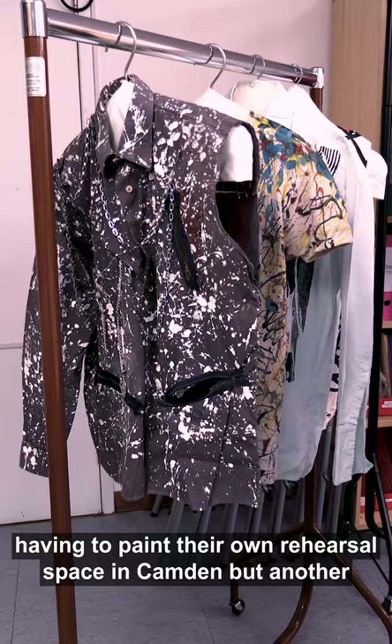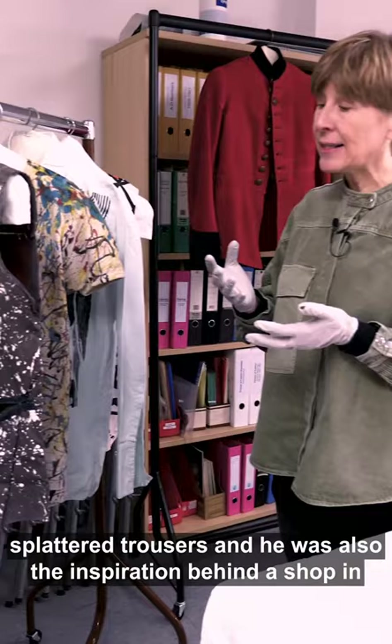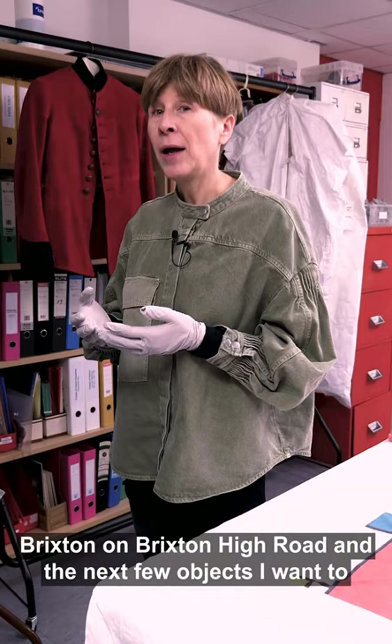Another reason was Glenn Matlock from the Sex Pistols, who apparently famously had paint-splattered trousers. He was also the inspiration behind a shop in Brixton on Brixton High Road, and the next few objects I want to show you are from that shop.